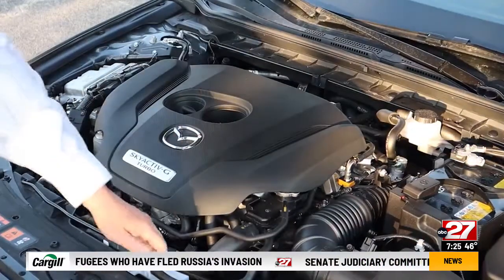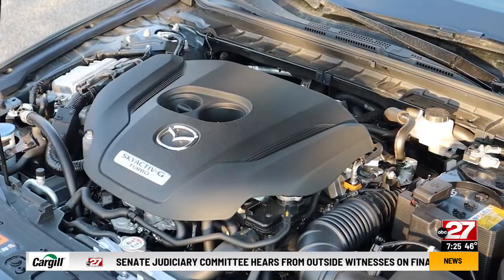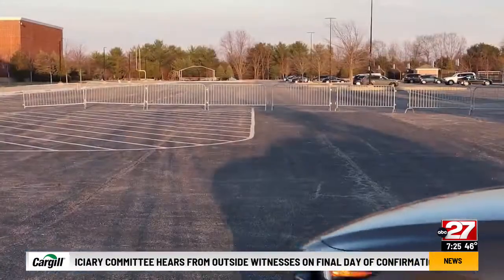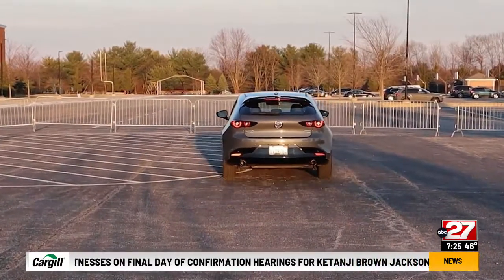This premium plus gets the most powerful of three engines, a 2.5-liter turbo with 227 horsepower. That's plenty of power to complement the Mazda 3's excellent chassis.